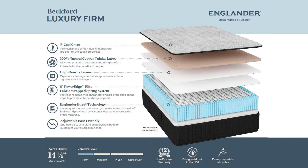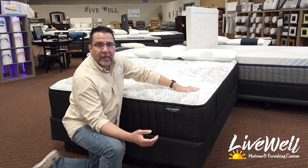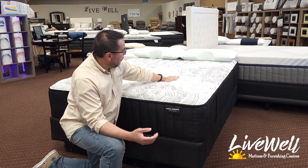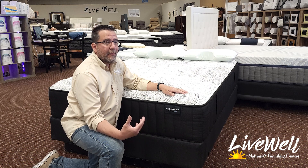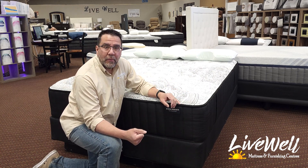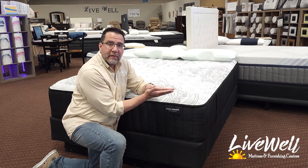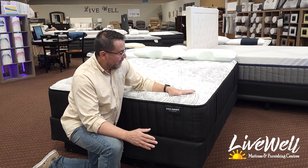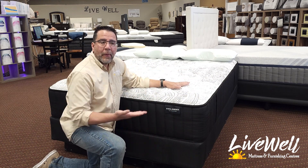Underneath the latex, you will have two layers of high-density foam, and this is where the support level comes in. The latex lets your shoulders go in, lets your hips go in, lets you hold straight if you're a side sleeper or a back sleeper. Then you get to the high-density foam and it stops that sink — it holds you, supports you, and makes sure your posture is straight.